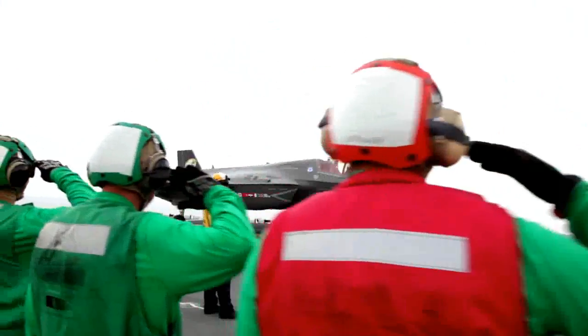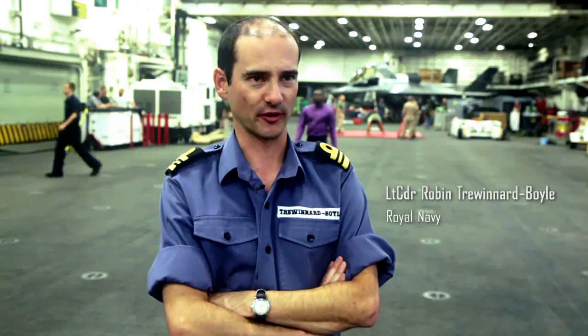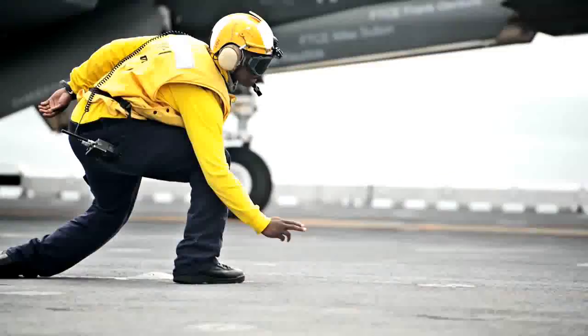For the UK, this is the future for our carrier aviation. The UK is building two new carriers — the Queen Elizabeth class — and the F-35B is the principal weapon system to fly off that carrier.